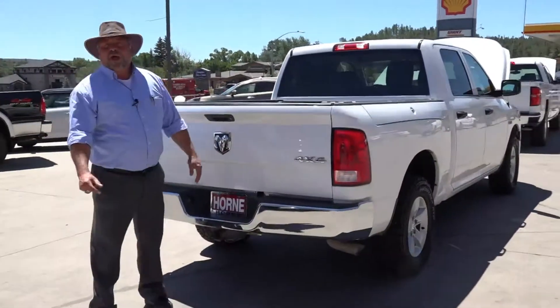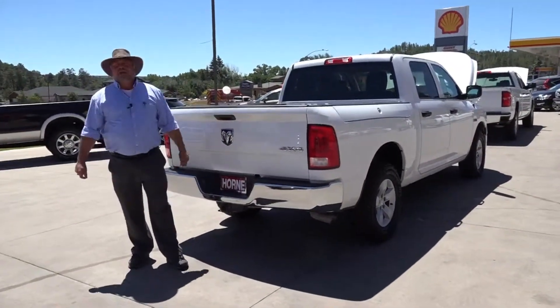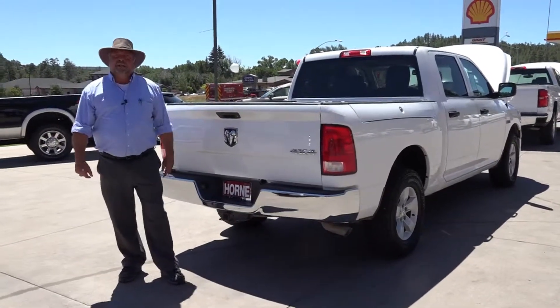Come on down to Horn Motors. We're right here in Show Low — 928-537-1440. My cell's 928-242-2093. Give me a call. My name's Rich, ask for me, and we can get you a truck today.